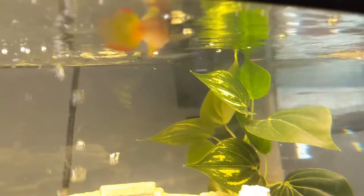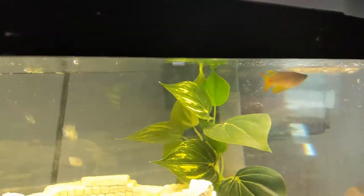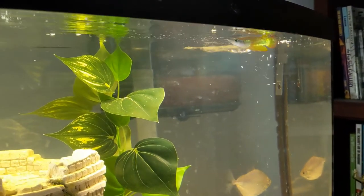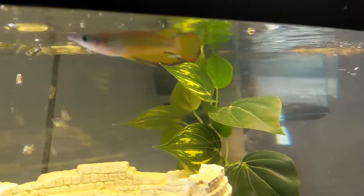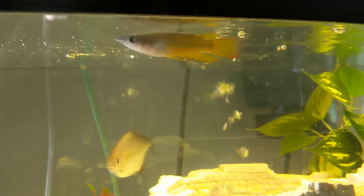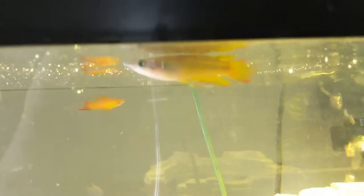You can find them everywhere from South America up through North America and Canada. You can also find them in Africa and far east into Asia as far as Vietnam. He's a really active guy — he likes to swim around, and if you have smaller fish in the tank he likes to nip at them, because he is what is called a carnivore. He likes to eat meat.